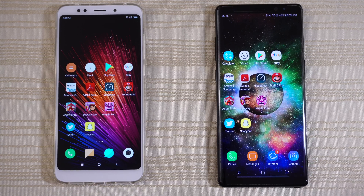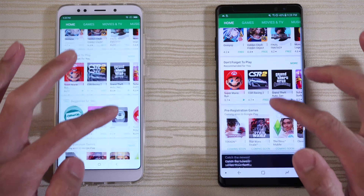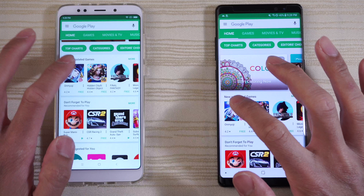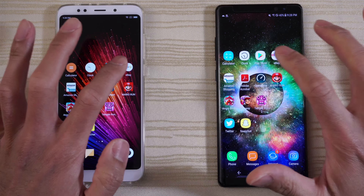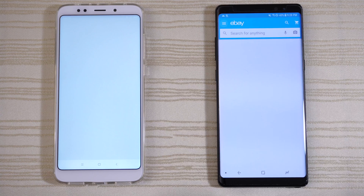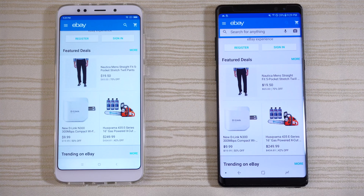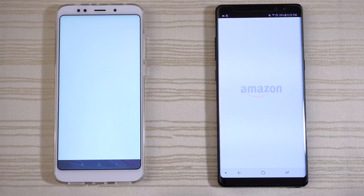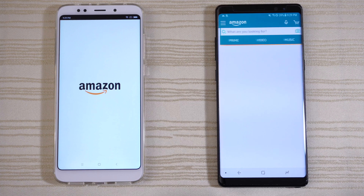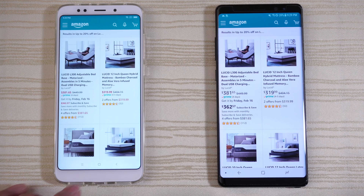Clock — pretty even. Play Store — pretty even so far. eBay on both phones. Give that to the Note 8. Amazon Shopping on both — give that to the Note 8. Click on this deal of the day and leave it there.